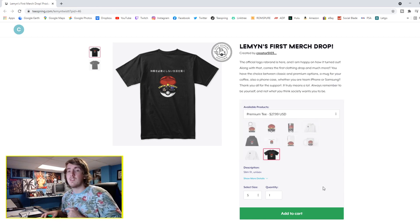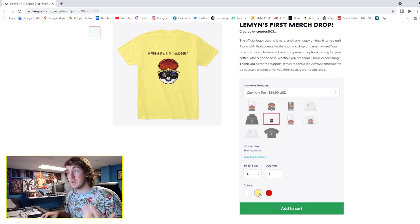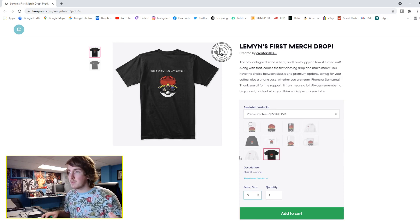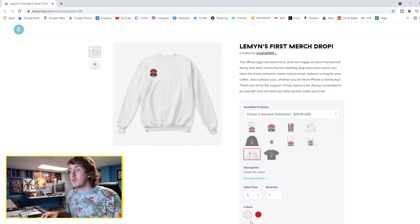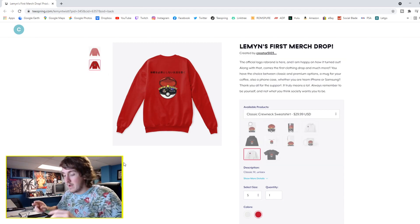We've got regular tees, hoodies, and crew necks. The tees and hoodies come in a regular and a premium option. The regular tee comes in white, yellow, and red, and the premium tee only comes in black. All sizes are from extra small to 3XL. The crew neck comes in white and a deep red color — pretty sweet.